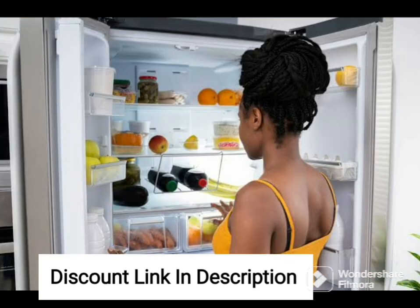One potential downside of this refrigerator is that the water dispenser requires plumbing, so you'll need to make sure you have access to a water supply before purchasing.